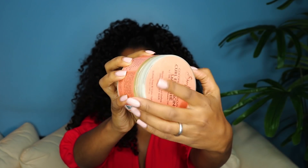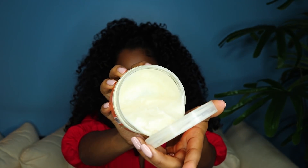Before finishing this style I'm going to go ahead and use the Curl Enhancing Smoothie. I love this product because I've been using it for years — the formula and the smell all work really well. I'm just going to add some in to give a bit more volume to my hair, and then that's it for look one.